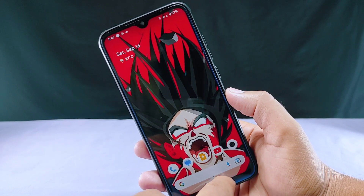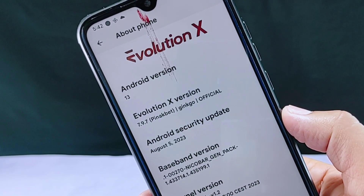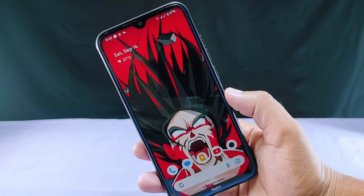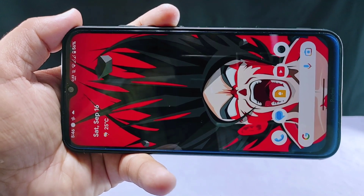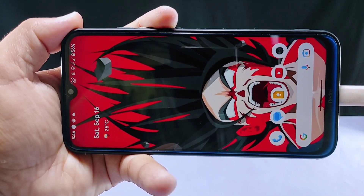As you can see, this is the latest Evolution X ROM version 7.9.7 which I have installed on my Redmi Note 8 device. Overall, this version of Evolution X ROM comes with lots of features, customizations, and improvements, but on my Redmi Note 8 device I experienced a charging-related issue.